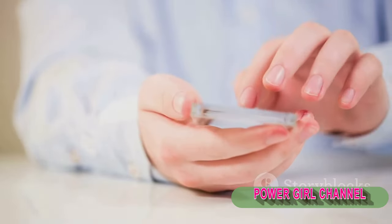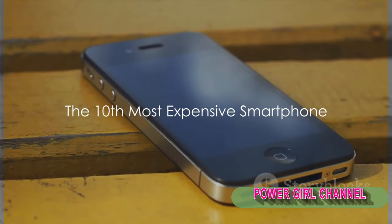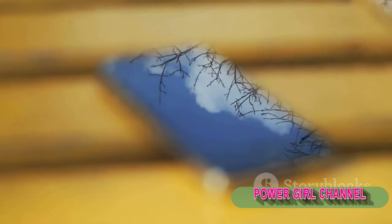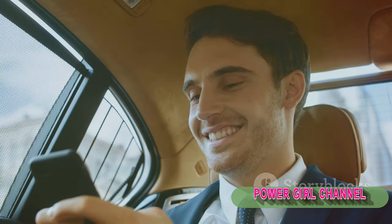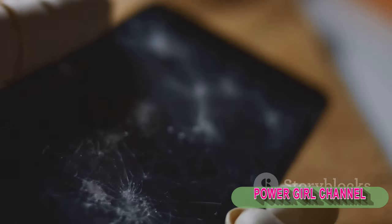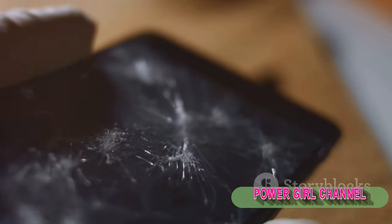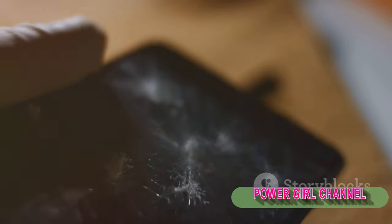Starting from the 10th most expensive smartphone — kicking off our countdown at number 10 — we have a smartphone that truly embodies the essence of luxury. Setting you back by a cool $10,000, this gadget is as much a statement piece as it is a communication device. The heart of its price lies in the intricate craftsmanship that goes into each unit. This smartphone boasts a body made of gold and a screen protected by sapphire crystal, known for its scratch-resistant properties. Inside, it's powered by a top-tier processor, ensuring that luxury doesn't compromise performance.